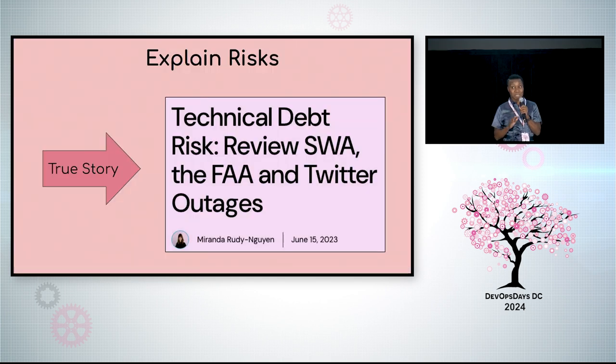Tech debt left unaddressed can actually affect a company and end users. Did you know that there have been outages due to tech debt? Do you know of others? Have you had your own?